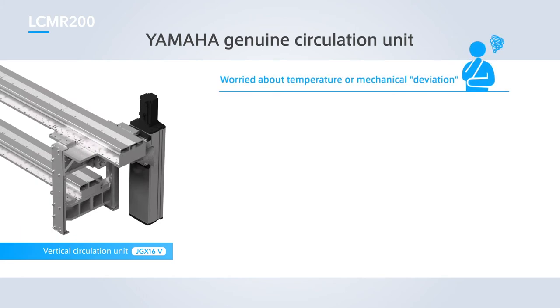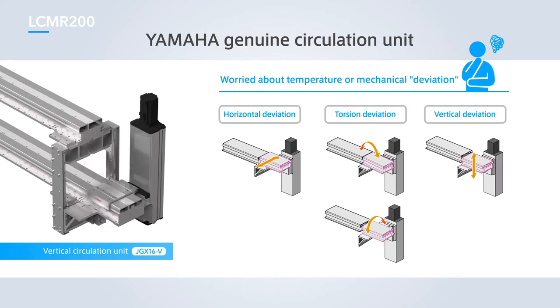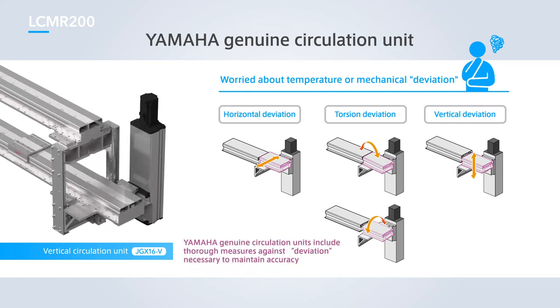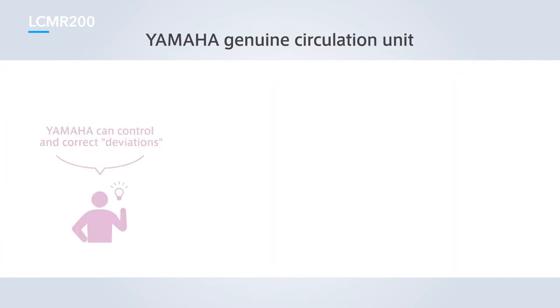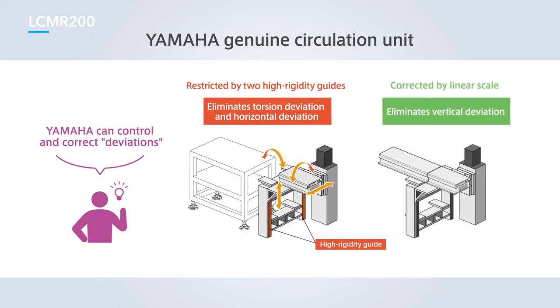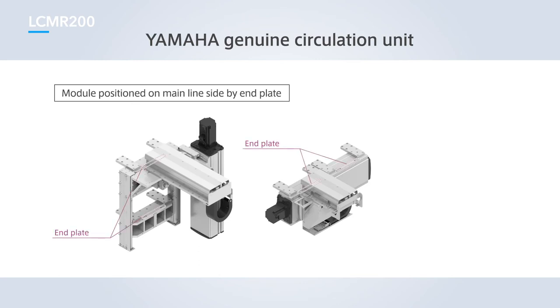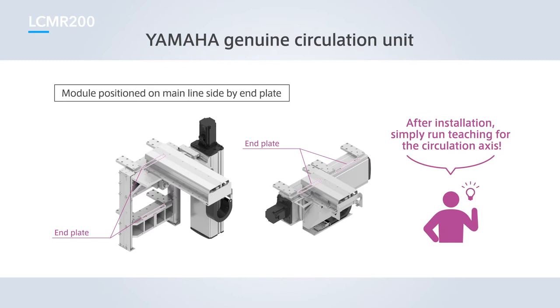The accuracy of transfer sections must be constantly maintained to ensure reliable operation of circulating lines. In cases where deviations occur — such as bases deflecting due to external factors or expansion and contraction caused by heat — maintaining accuracy can be difficult. Yamaha Genuine Circulation Units constantly maintain the accuracy of transfer positions with the use of two high-rigidity guides and a high-precision linear scale. End plates are calibrated at Yamaha's plants before they are shipped out, and after delivery, simply installing them onto production lines and running teaching quickly finishes calibration.